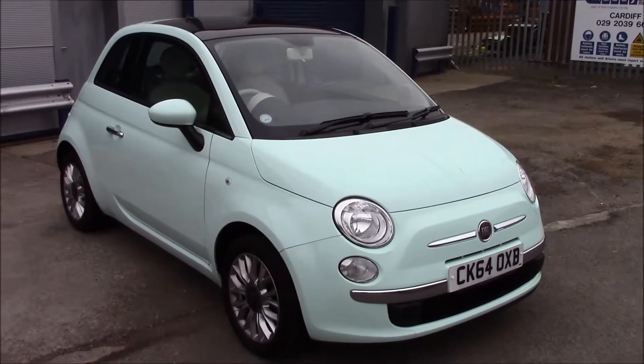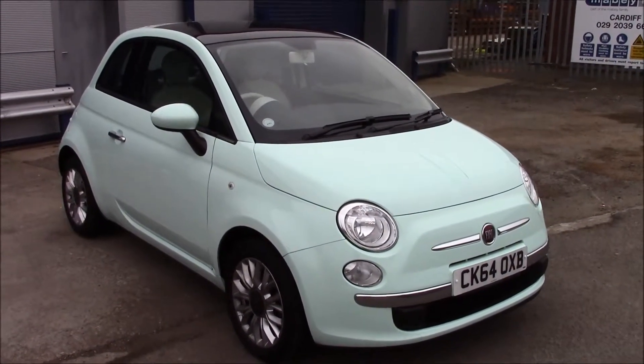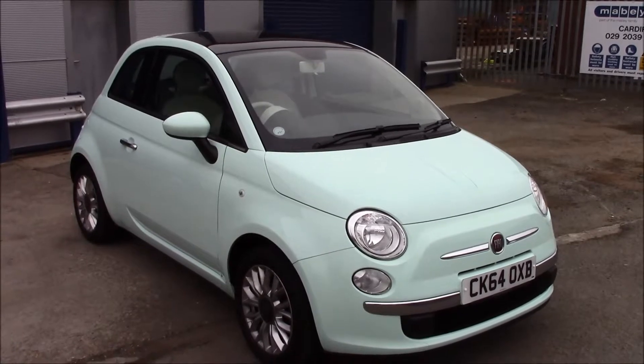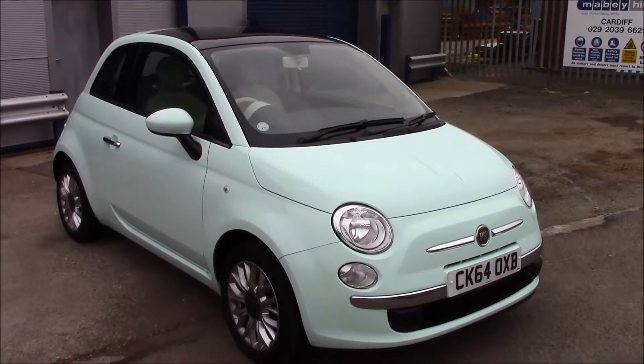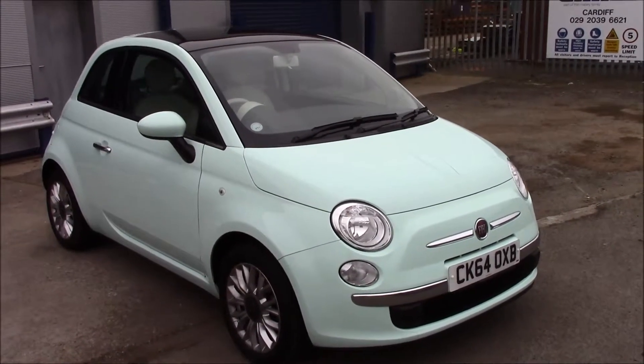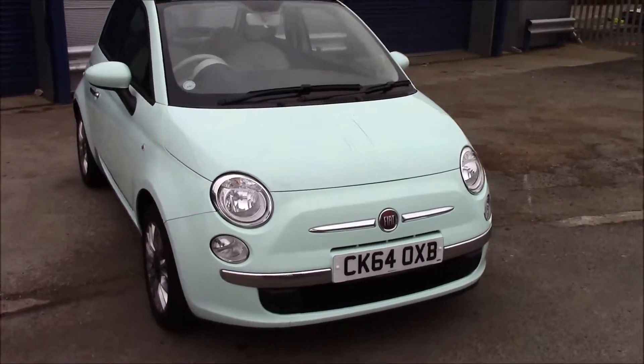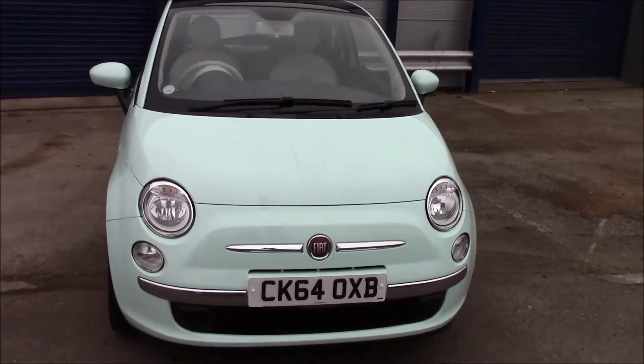Welcome to Wessex Garages, Panath Road in Cardiff. Today we have the Fiat 500 Lounge, a three-door hatchback in smooth mint color. This vehicle was registered in 2014 and it's on tax band B, which is just 20 pounds per year. It has a 1.2 litre petrol engine with automatic transmission.